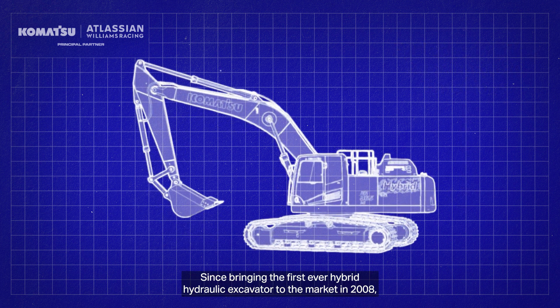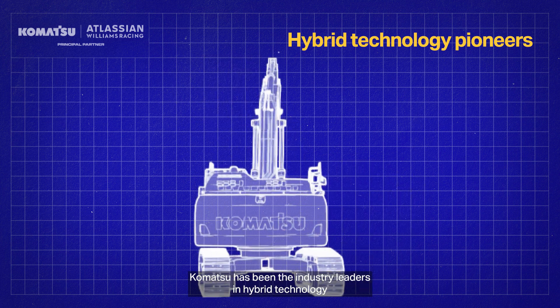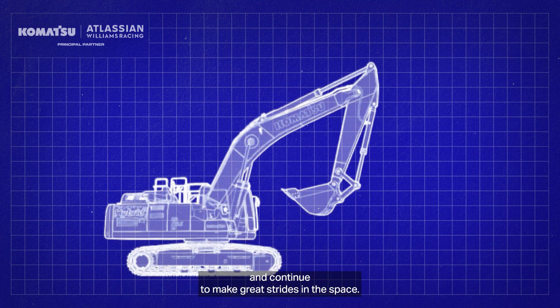Since bringing the first ever hybrid hydraulic excavator to the market in 2008, Komatsu has been the industry leader in hybrid technology and continues to make great strides in the space.